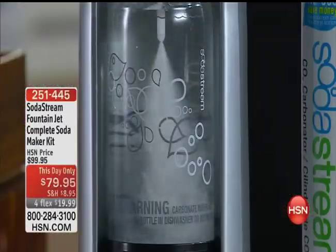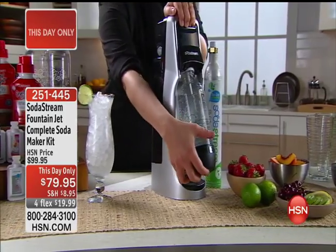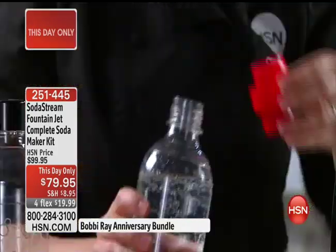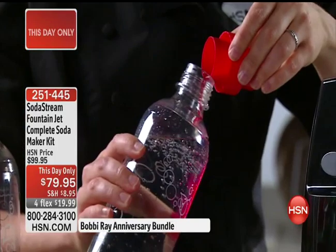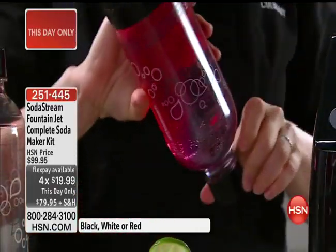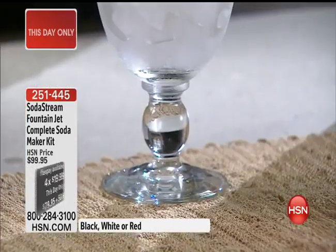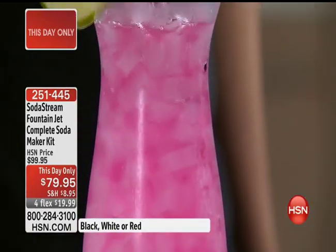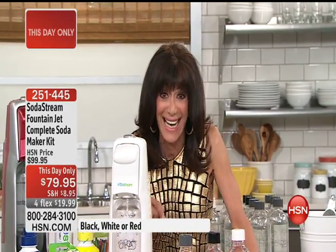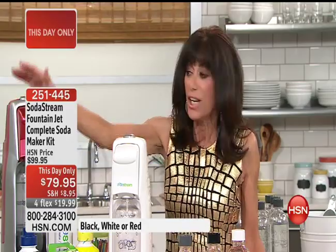Serena sold out her fabulous today's special, so I have another — day only, very limited quantity — in this amazing configuration of the SodaStream. It is a complete soda maker kit. Prior to this, I personally spent a fortune dragging bottles from the store. Today we have the chance to mark it from $99.95 to $79.95 — four flex pay payments of $19.99, and on your HSN card it's $15.99 a payment.